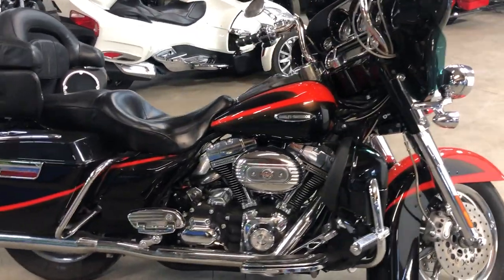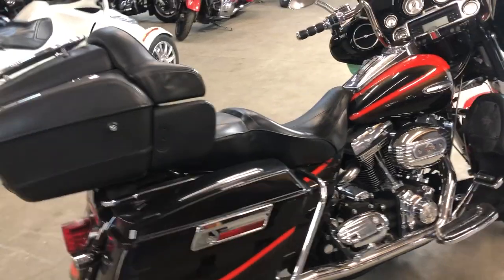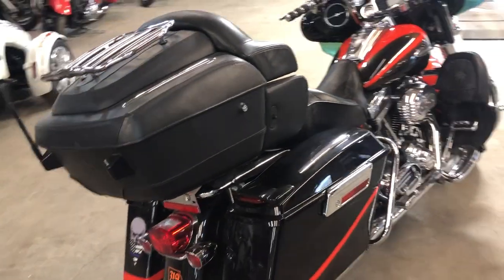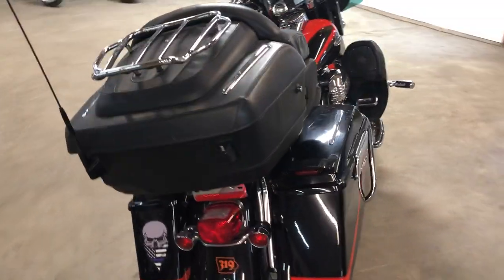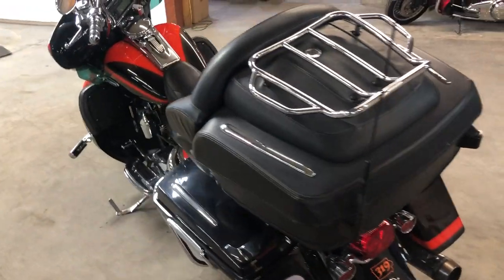Hey guys, approvalpowersports.com here doing some videos on some stuff we just got in. This one here is a 2007 Harley Davidson Screaming Eagle for sale. Only 33,600 miles. Hard to find bike, hard to find with this kind of miles. Almost impossible to find this nice.